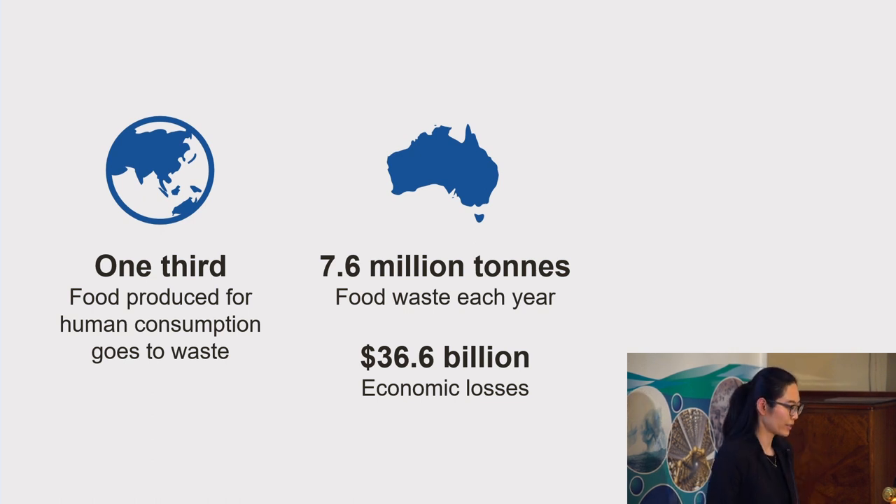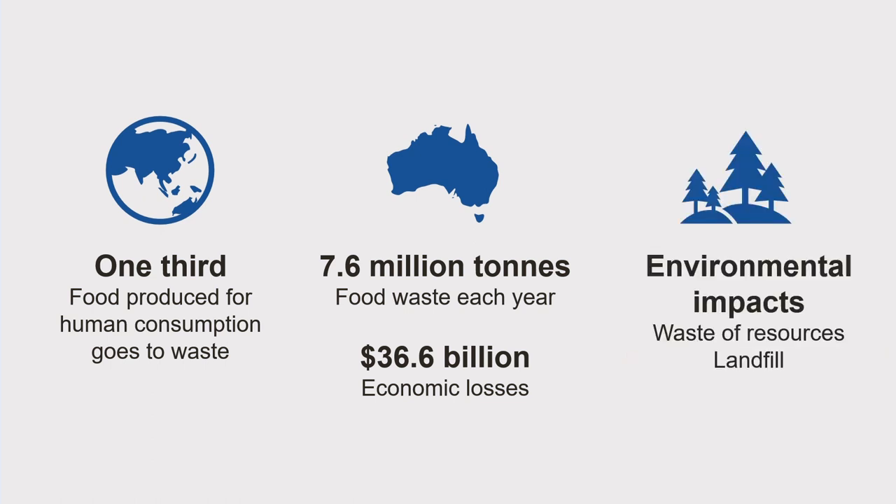Apart from the economic losses, food waste also has significant environmental impacts, because the resources used to produce the food, such as land and water, also get wasted. And not to mention, a lot of the food waste goes to landfill.